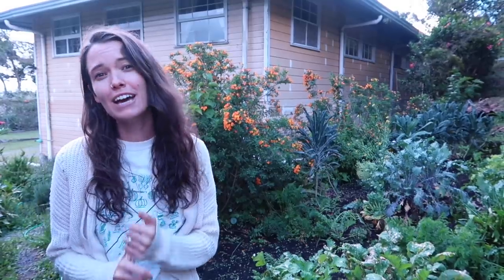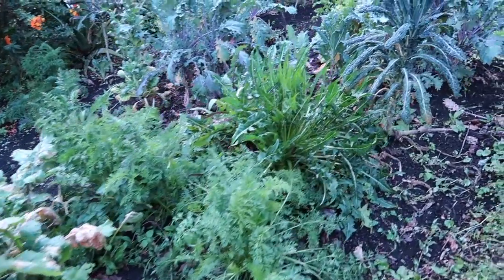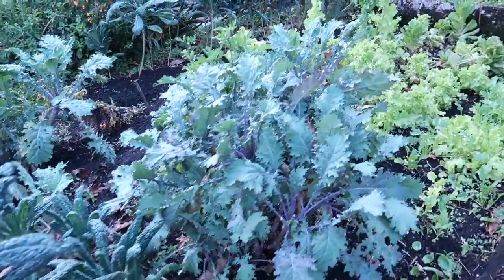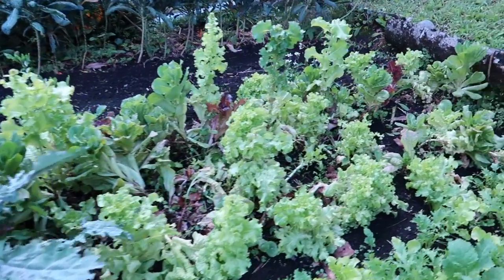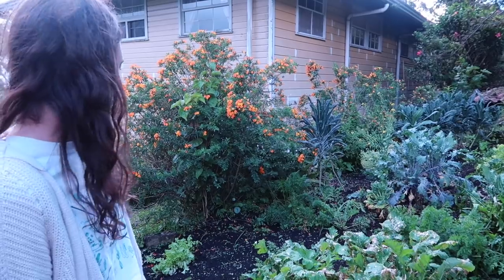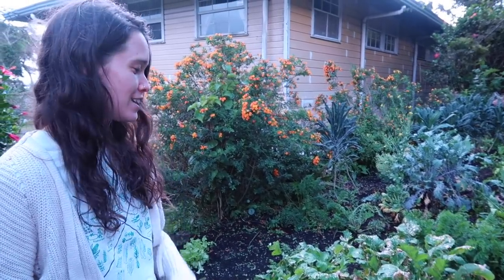On the side of the house my parents have a pretty nice garden set up. They have different kinds of kale, lettuces, turnips, beets, radishes, and carrots. It's really nice because my dad comes out before dinner and picks a bunch of leaves for salad. My mom has also made juice with the beets and carrots — it's just cool to have here.